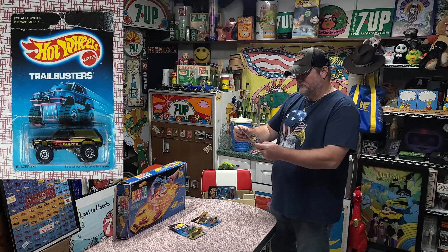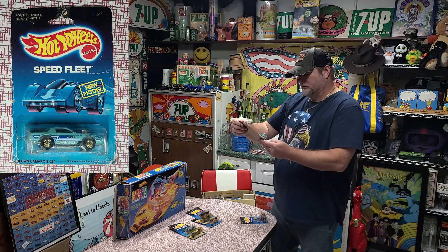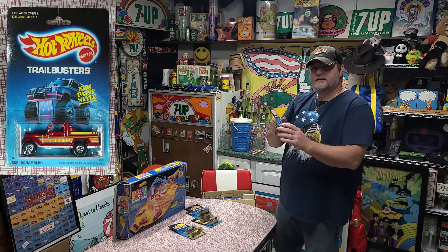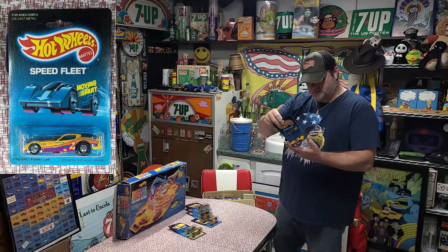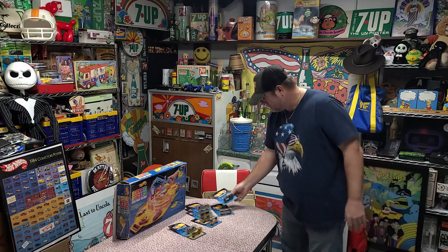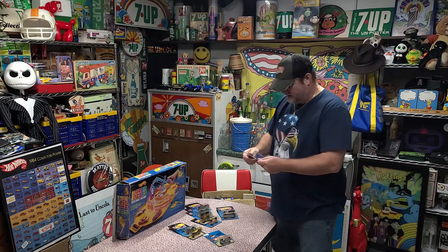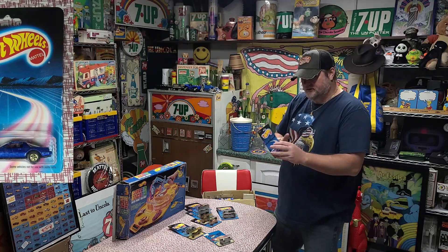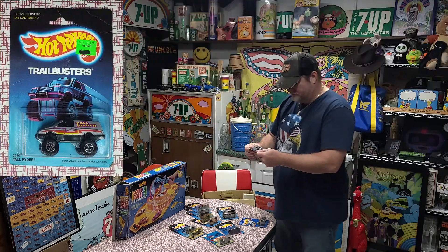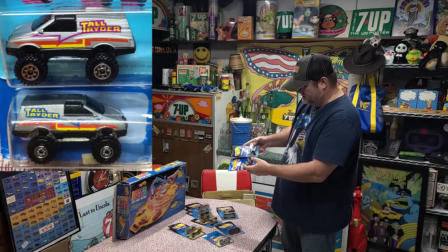A Blazer 4x4 from 1988. Got a Blown Camaro D28, also from 1988. Got a Jeep Scrambler, 1986. Got a Firebird Funny Car, 1986. Got an 80s Firebird from 1988. Got a Formula 5000 on a patch card — it is unpunched, that's pretty cool. We got another 80s Firebird, 1986. We got a Tall Rider from 1989 and another Tall Rider from 1986 — two color variations on the stripes and two wheel variations. That's cool.